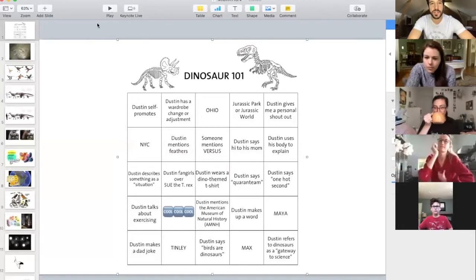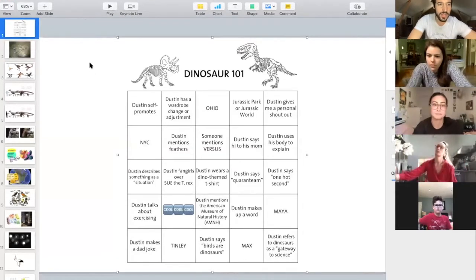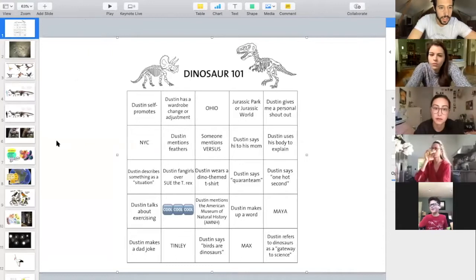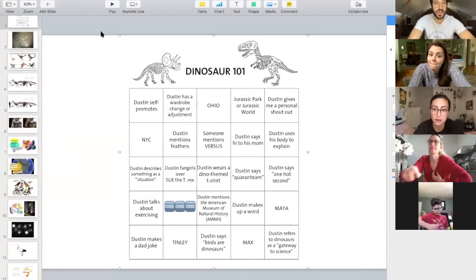Let me show you guys that one more time if you need to take a screenshot — here it is. This is our bingo square of the day. I got these out of order. I totally forgot — we're gonna have to do it this way because I forgot the slide, but that's all right.